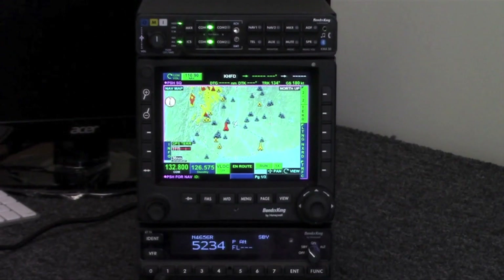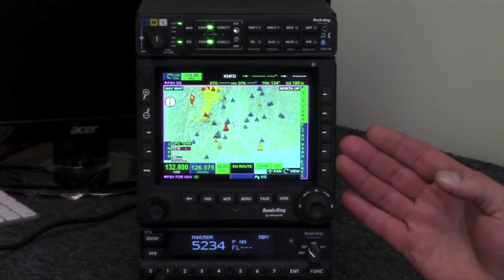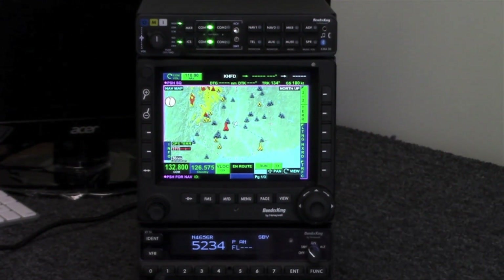Down below we have the KT-74, which is an ADS-B out transponder. Combined with the WAAS position source from the KSN-770, the KT-74 gives us an ADS-B out solution that meets the 2020 mandate.